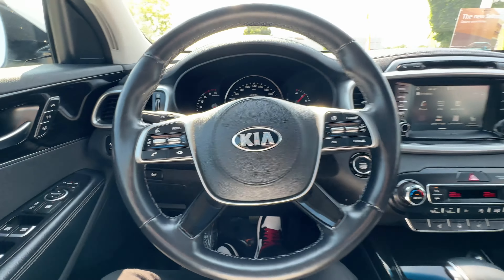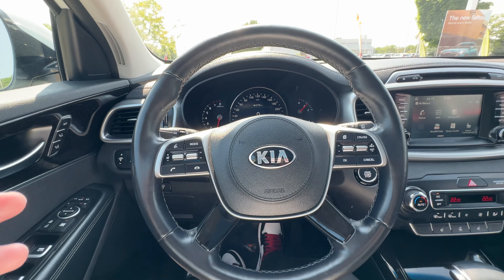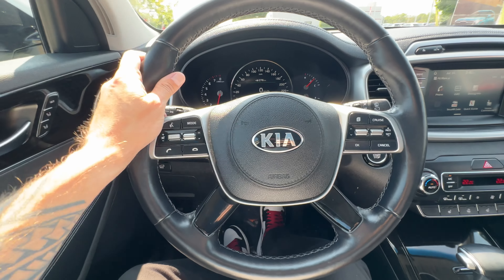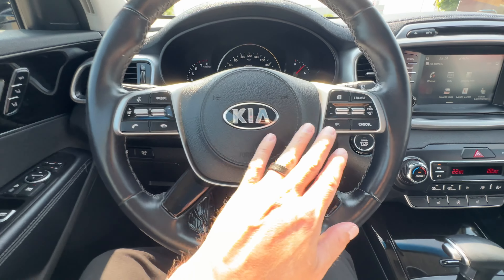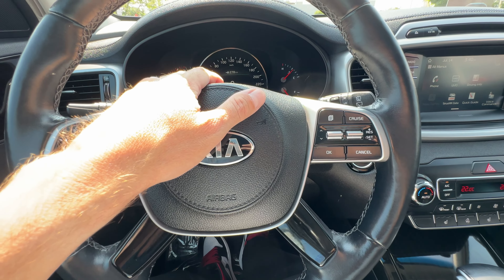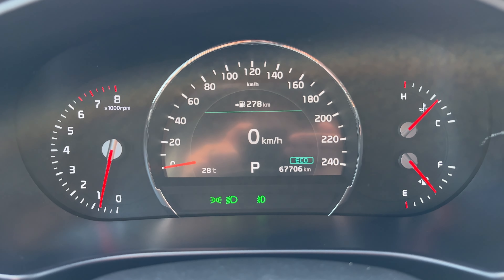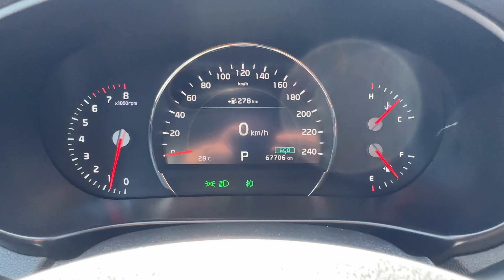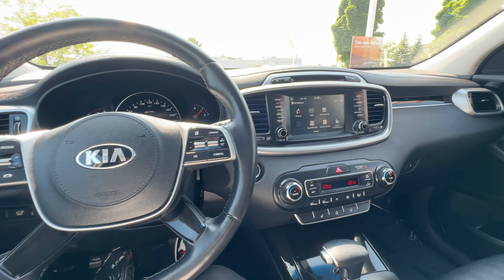We've also got rear cross traffic alert, a rear view camera, and all the advanced safety systems you'd expect out of a Kia Sorento of this class. Up front there's a leather heated wrapped steering wheel, Bluetooth and radio controls, cruise controls, and a menu system for the onboard information display. The odometer reads 67,706 kilometers — it is a one owner, no accident vehicle, and the Carfax is on our website at claringtonkia.ca.